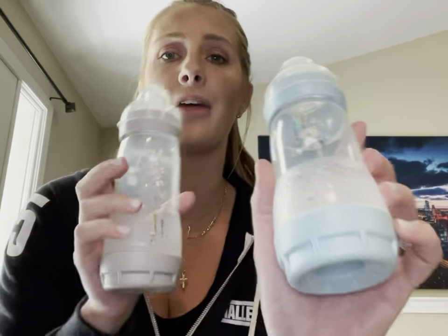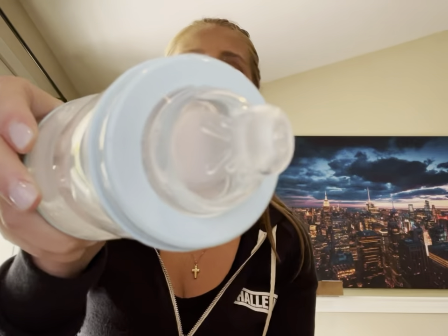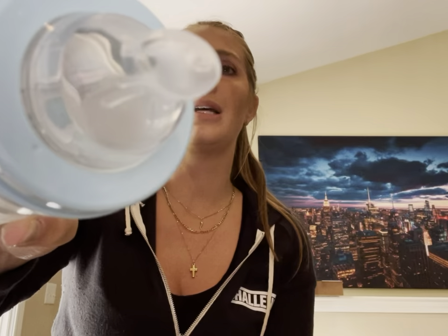Now I want to tell you guys about MAM Easy Start Anti-colic Bottles. They're the same bottles you all remember, but now they have neutral colors and cute little designs on them, which honestly could be used for any sex — they're absolutely amazing. Just like the pacifiers, the nipple is shaped like a woman's nipple, as you can see, and the soft silicone nipple is accepted by 94% of babies.